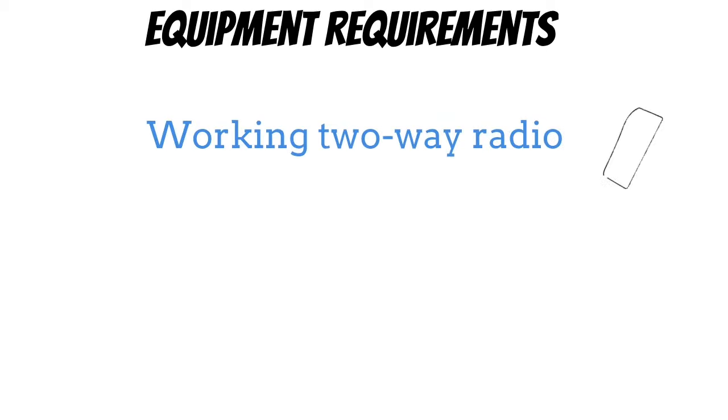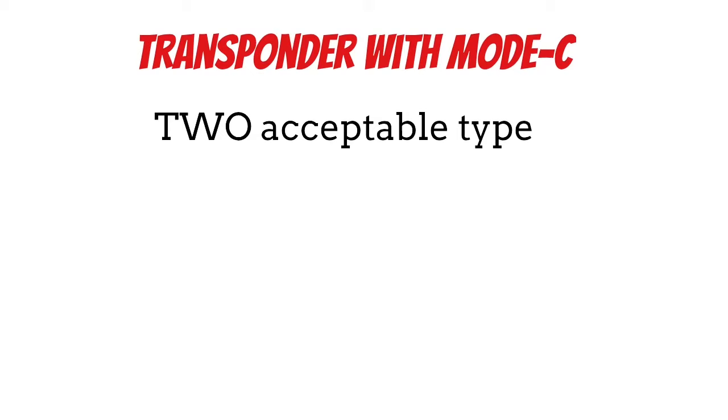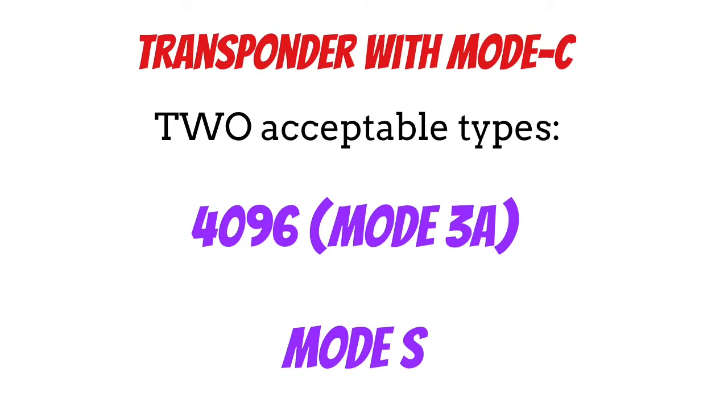The last thing we'll talk about is the equipment required to fly into Class C airspace. First is a working two-way radio — we need two-way radio communications to go into Class C airspace, so that makes sense. Next, we need a working transponder with Mode C, which means it reports our altitude to air traffic control. All transponders need Mode C capability to go into Class Charlie, and in addition to that, they also need to be capable of 4096, which is Mode 3A, or Mode S. You don't need to know what these do — you just need to know that your transponder needs to be capable of Mode C and one of these.